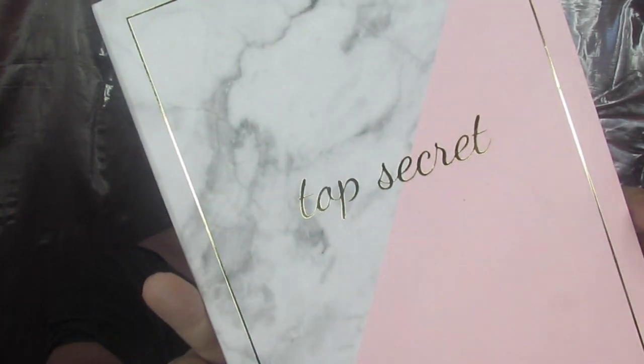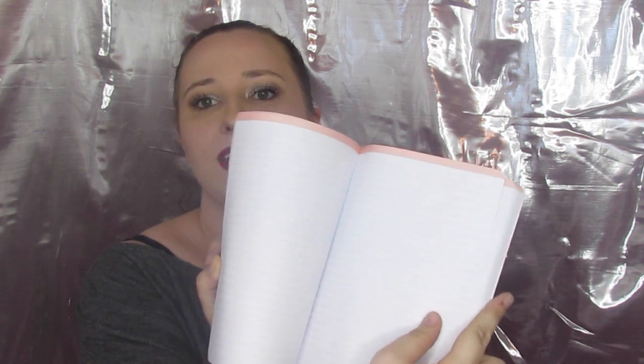The first thing I got was this adorable journal. It says 'Top Secret' and it's marble, because who doesn't love a good marble print. It's got pink lined pages. It was like three bucks and it's just something I really wanted — I thought it would be really cute and maybe even make some good decoration by my vanity.